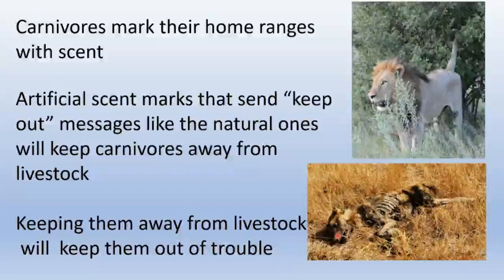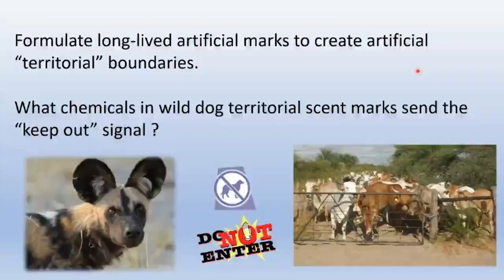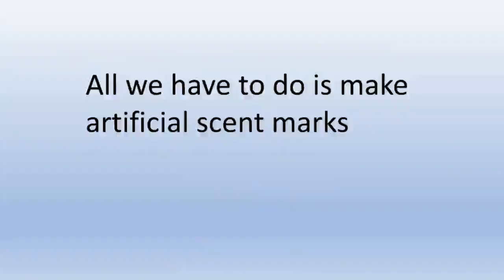The goal is to keep predators from being killed by livestock owners protecting their livelihoods. To make bioboundaries — these artificial home range markers — we have to create long-lived artificial marks, and that means we need to know which chemicals in wild dog territorial scent marks actually send the keep-out signal. So all we need to do is make artificial scent marks. How difficult can that be?